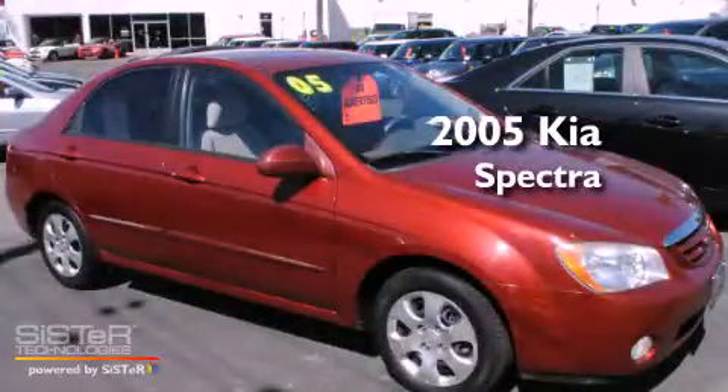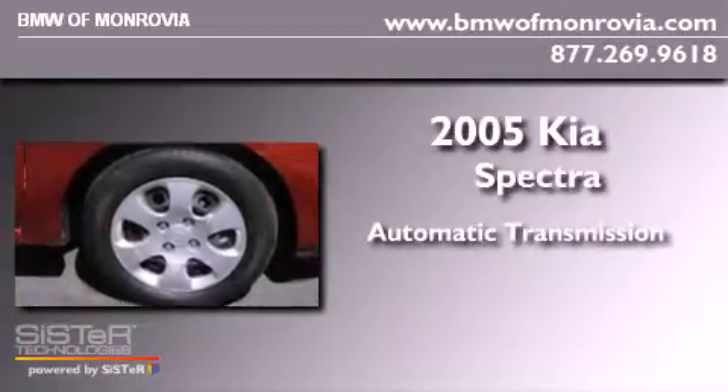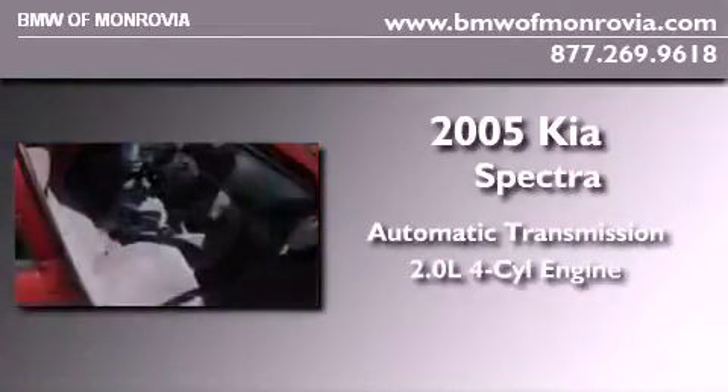This is a 2005 Kia Spectra. This car has an automatic transmission and an inline four-cylinder engine.